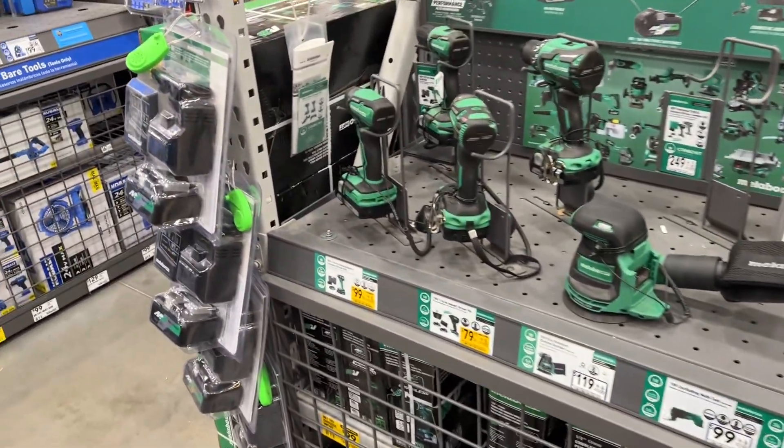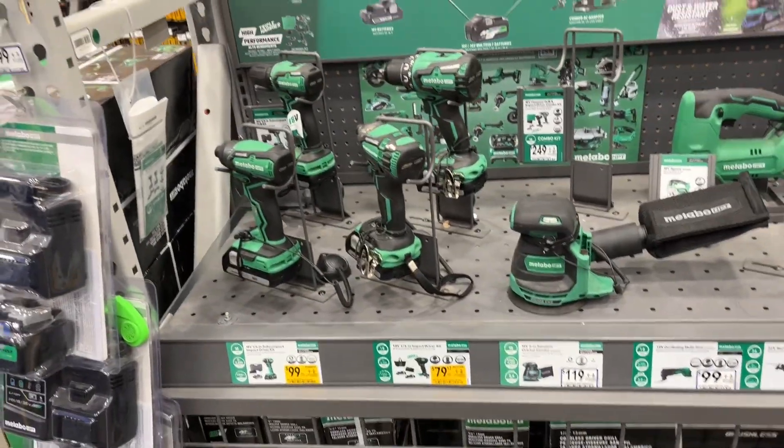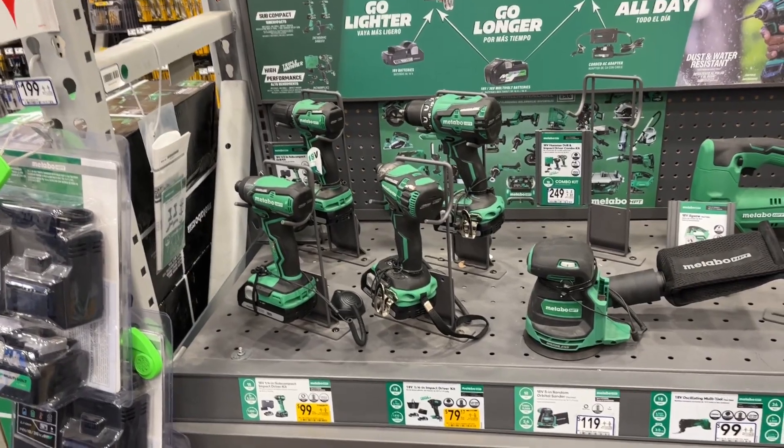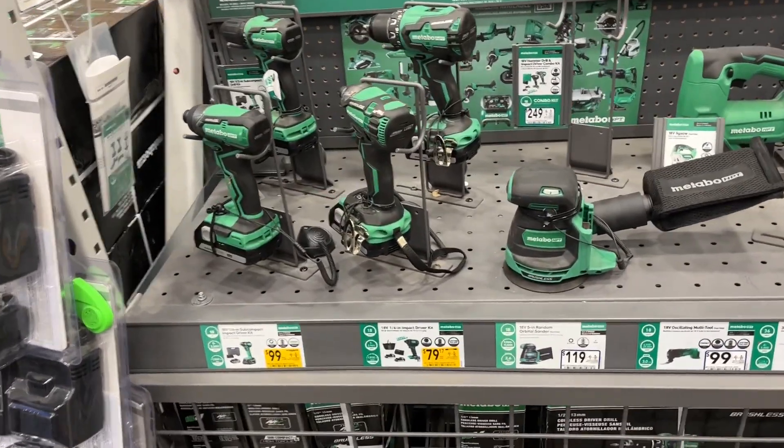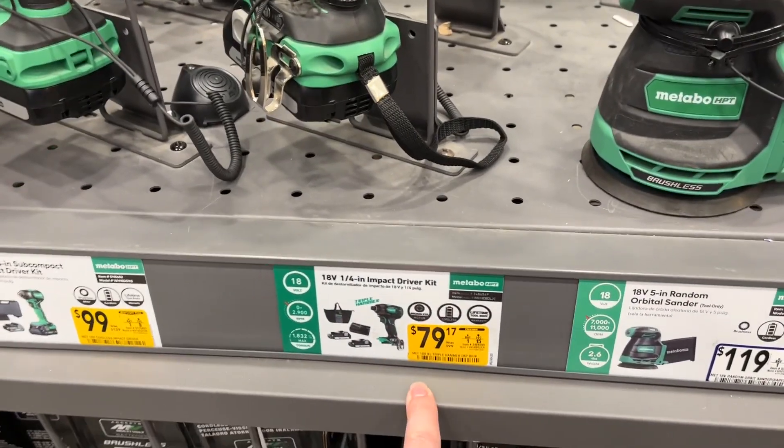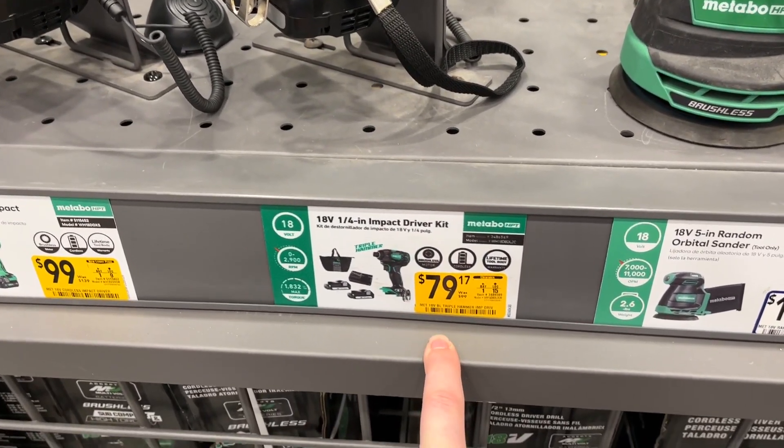What's going on guys, Indy here with Ultimate Tool Reviews. We got some deals going on at Lowe's. I was just at Home Depot a week or two ago, nothing really new there right now, but here's what's going on at Lowe's. We got a lot of clearance — the Triple Hammer 18-volt impact kit is down to 80 bucks.